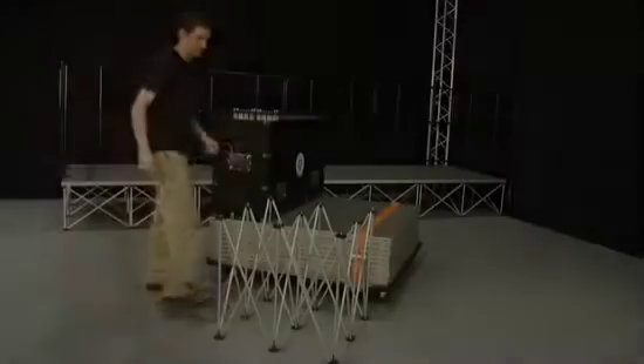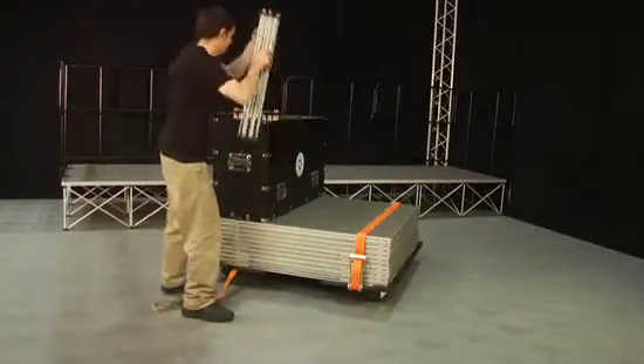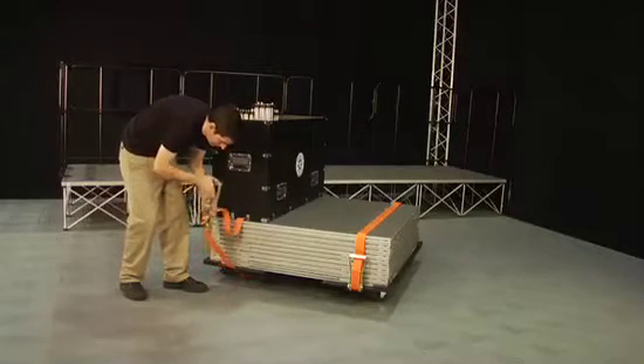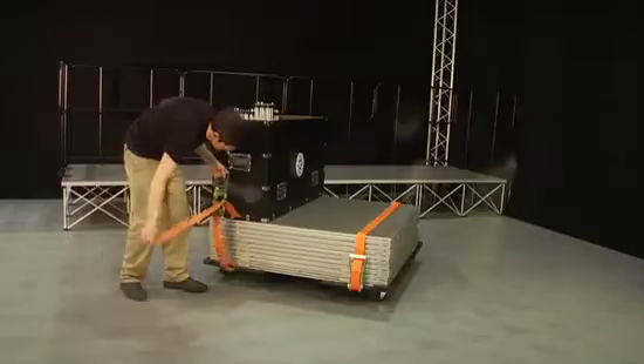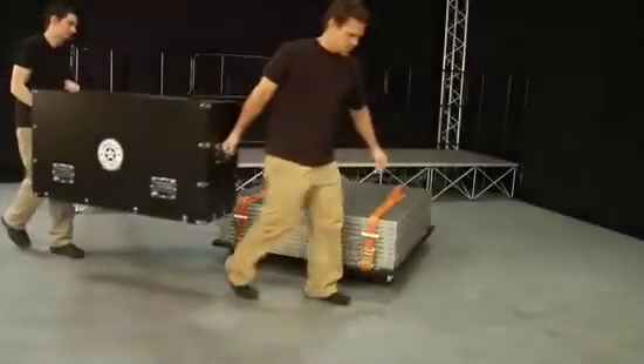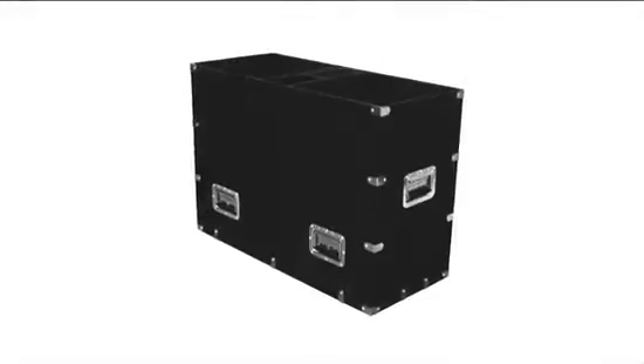Our accessory cases are designed to work seamlessly with our stage platform transportation caster system as well. Simply strap the accessory case on top of our stage platform transportation caster system and you're ready to roll. These cases are available for 3x3 and 4x4 stage systems and hold up to 18 risers and skirts.